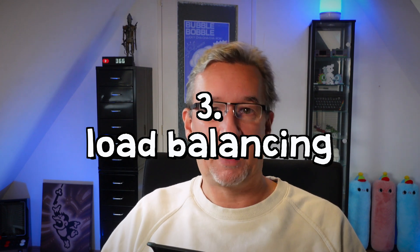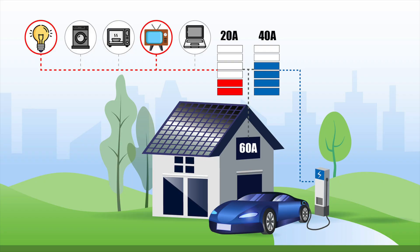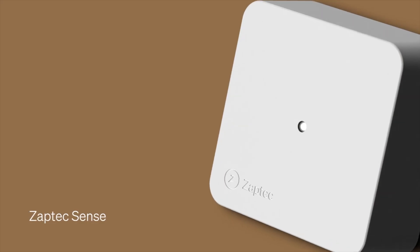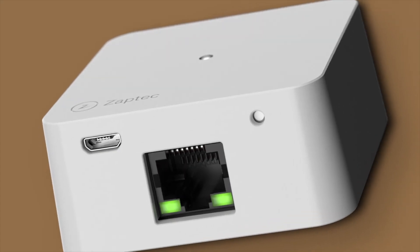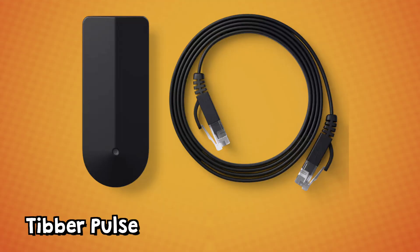One thing I've tried to do is dynamic load balancing. If my house uses a lot of electricity I want the Zeptec Go to stop charging or charge slower. But that is something I'm still struggling with and don't really know how to do. Zeptec does have a product called Zeptec Sense, but it's not compatible with my electric meter. I have a P1 connector and Zeptec doesn't support that yet, so Zeptec Sense is really a product I cannot use.